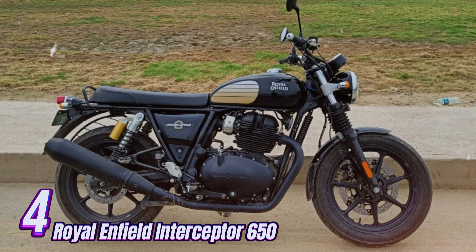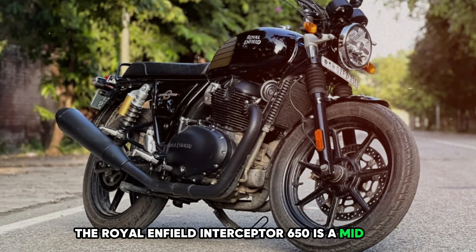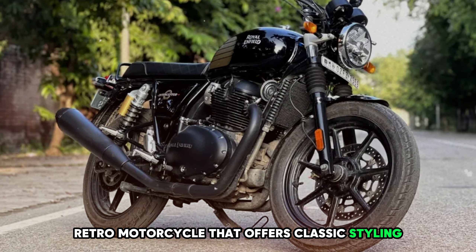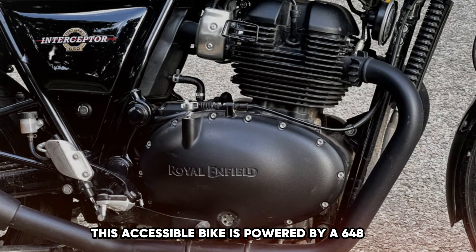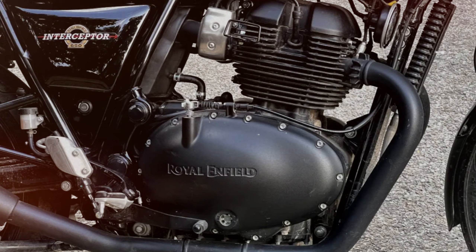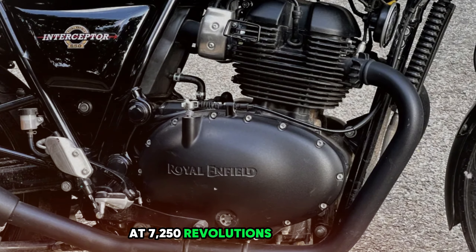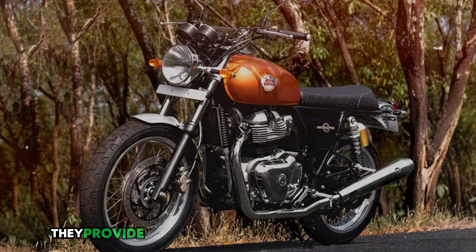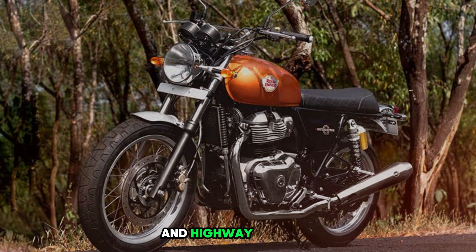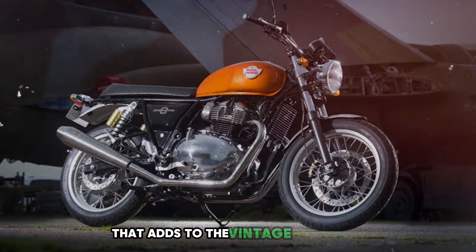Number 4: Royal Enfield Interceptor 650. The Royal Enfield Interceptor 650 is a mid-sized retro motorcycle that offers classic styling with modern reliability. This accessible bike is powered by a 648cc parallel twin engine. The air/oil-cooled engine produces 47 horsepower at 7,250 rpm and 38 lb-ft of torque at 5,250 rpm, providing ample performance for both city riding and highway cruising with a smooth, linear character and a pleasant vintage exhaust note.